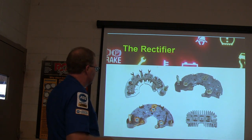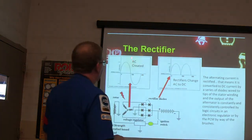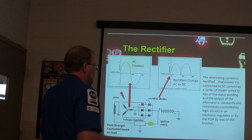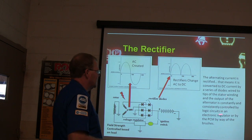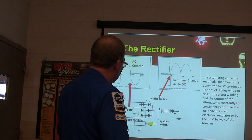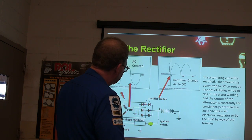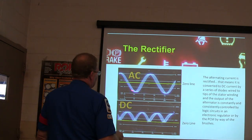These are rectifier bridges — that one is off an old GM-style alternator. This is what it looks like when AC goes through the rectifier: the rectifier puts everything on the top side of the waveform. Alternating current is converted to DC current with a series of diodes, wired to the stator. The output of the alternator is constantly controlled by logic circuits and an electronic regulator, which controls the strength of the field in the spinning rotor. The stator is where the power is actually created.